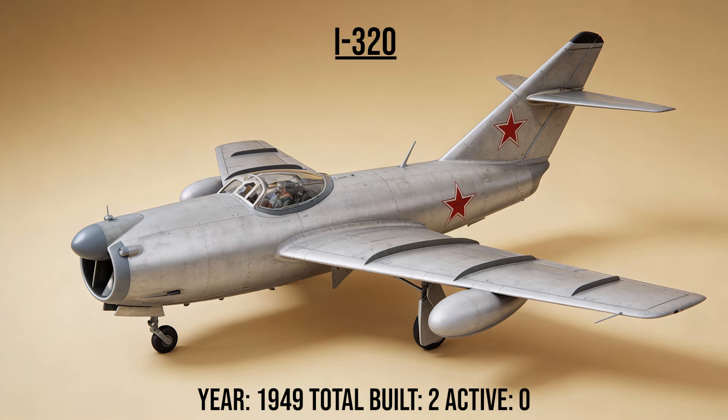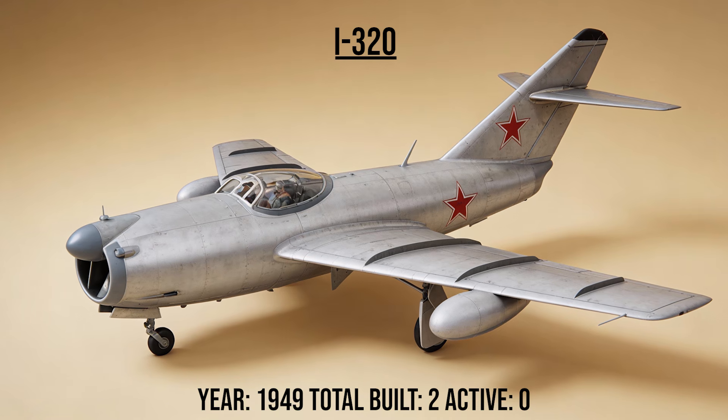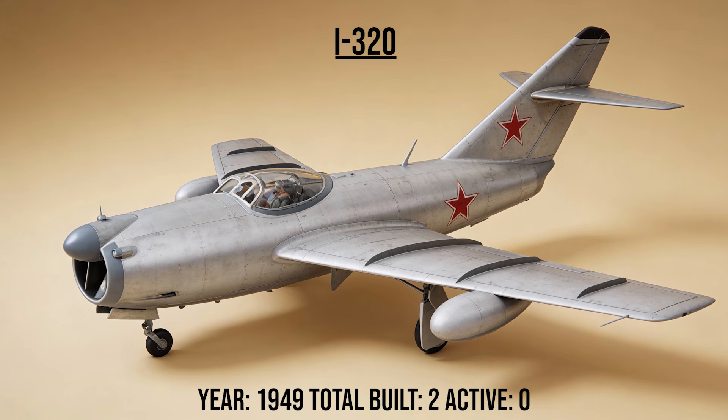The I-320, the Night Watchman, was a massive all-weather interceptor prototype. It featured a radar in the nose and two engines buried deep in the fuselage. It was designed to hunt bombers in the dark, but the cockpit visibility was terrible.